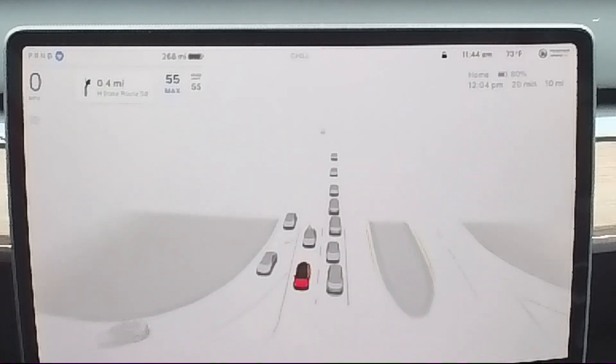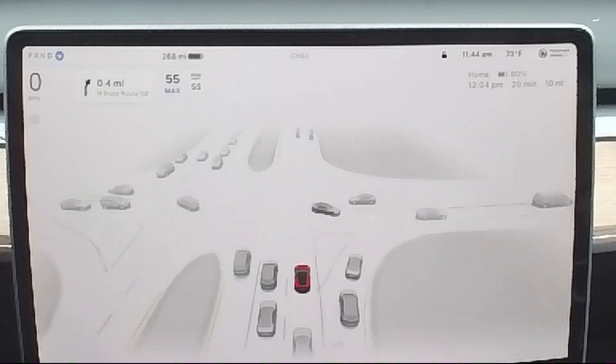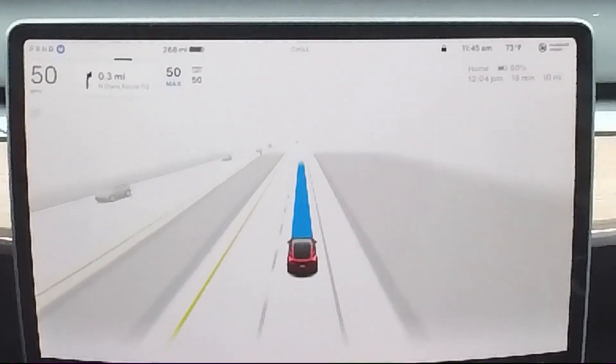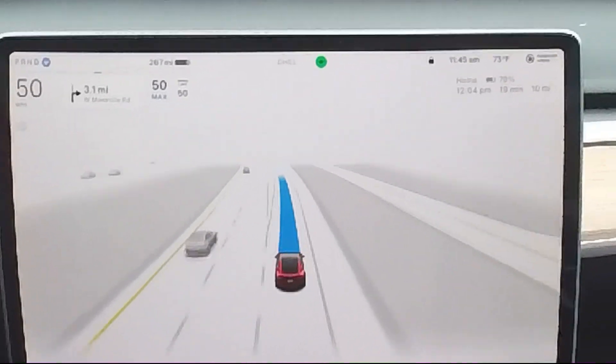It is amazing how much the artificial intelligence can see. When FSD supervised is engaged, multiple cameras and a neural network are looking around your Tesla at all times, never getting distracted or tired. Almost no one actually realizes how well supervised FSD actually works.